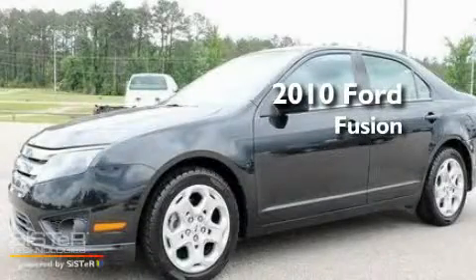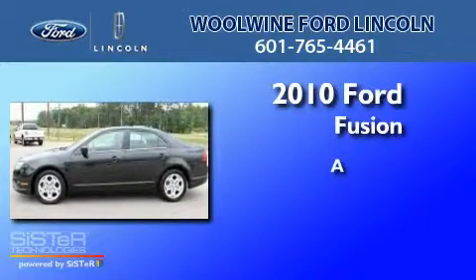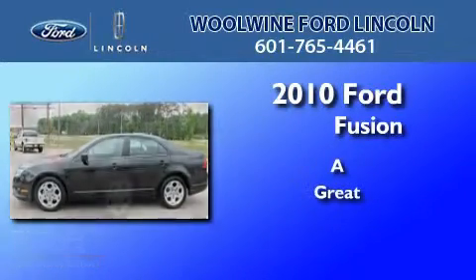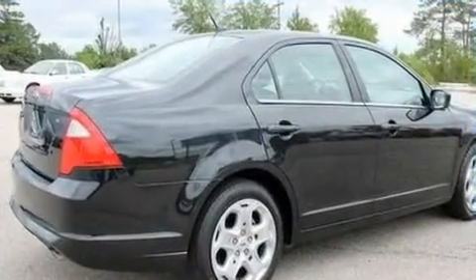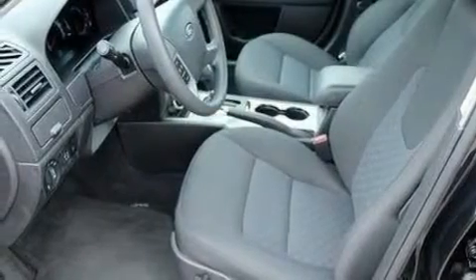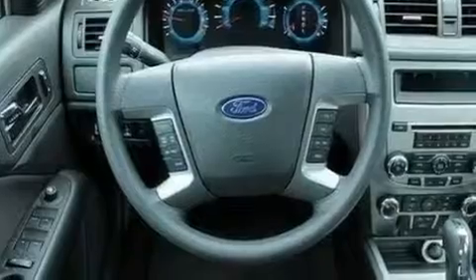This is a 2010 Ford Fusion. Its top features include a power driver's seat, air conditioning, a six-speaker audio system, a multi-link rear suspension, performance tires, and a four-wheel independent suspension.